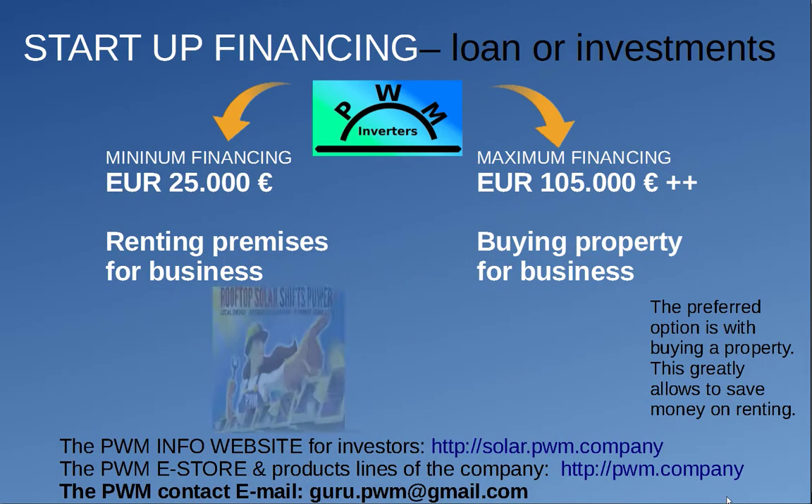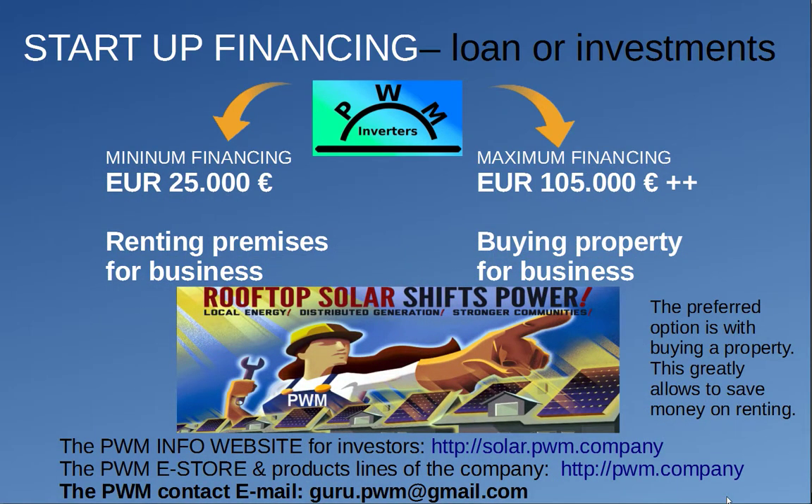PWM Company is ready for serial production and is looking for financing, loans, or investments. The company needs a minimum of €25,000 for welding and solar inverter manufacturing and electronics service center startup. Please contact the Chairman of the Board of PWM Company, Vitaly Kolsnikovs, for any offers of financing the company's power electronics manufacturing. Let's do business and profit together.